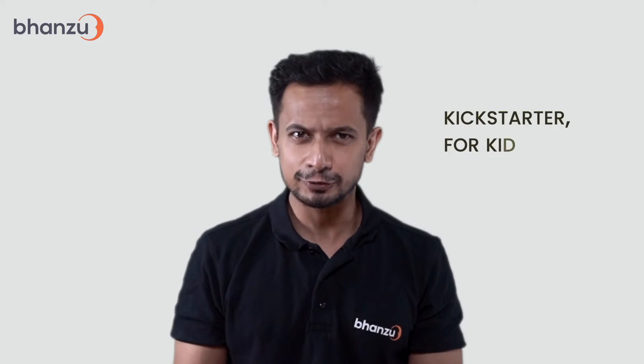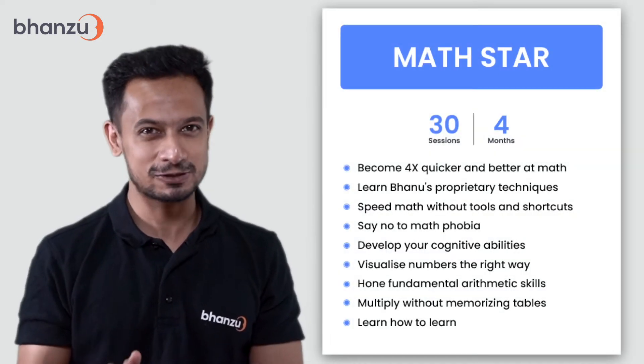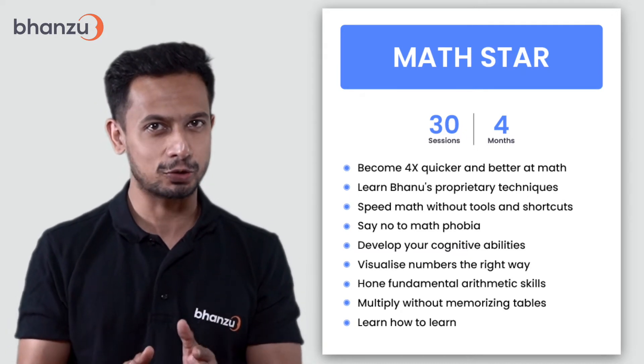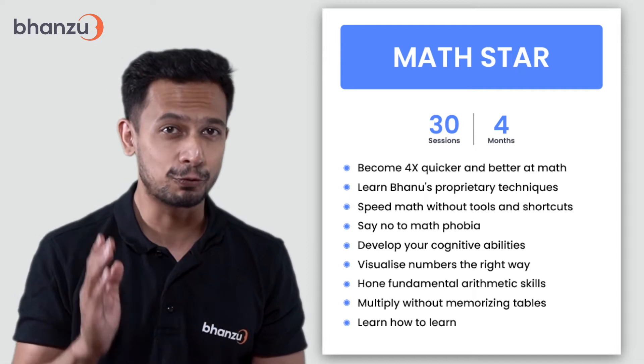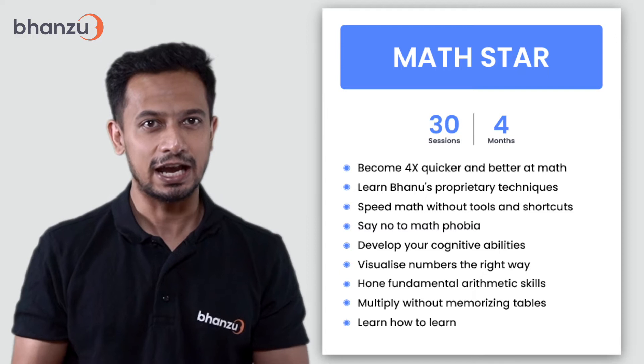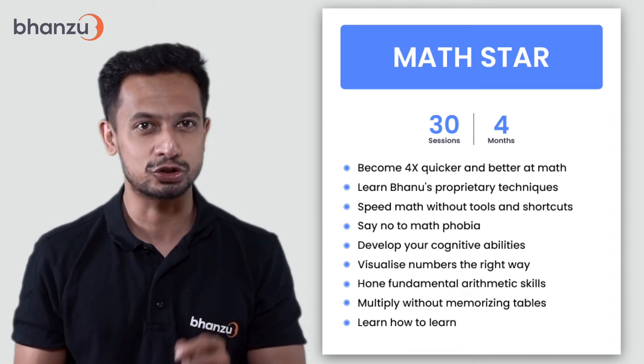If you're looking for an excellent kickstarter for your kid who hates math, then Math Star would be the best place to start. With over 30 sessions in 4 months, Bhanzu's Math Star course allows your child to become 4x quicker and better at math, learn Neelakantha Bhanumathi's proprietary speed math techniques, and perform speed math calculations accurately without tools and shortcuts.